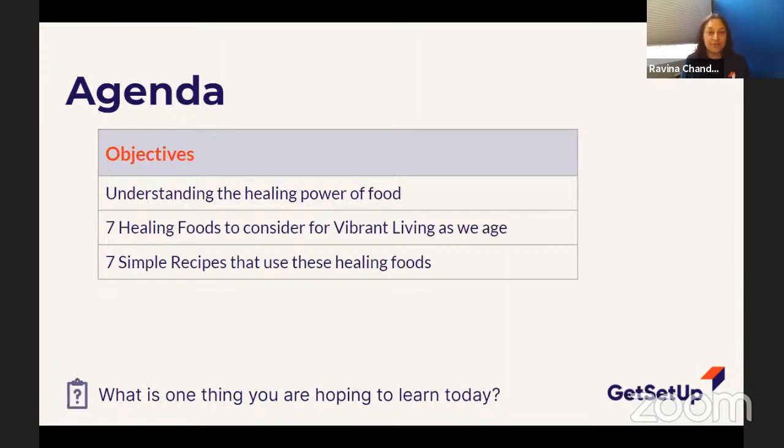We're also going to talk about the simple recipes I've put together. When I say simple, they're pretty simple. If you're not a cook or a chef, not to worry — I've got really good instructions and most people will have no problem doing these recipes.